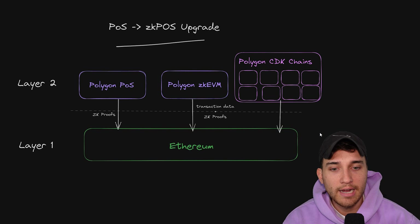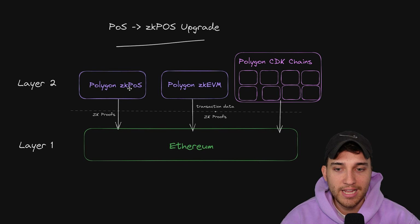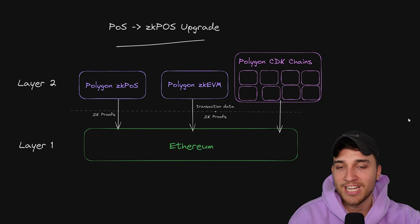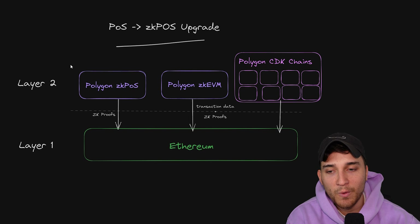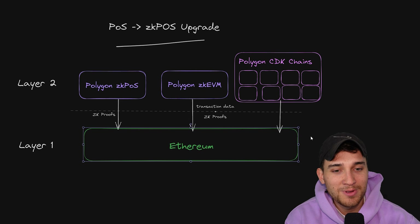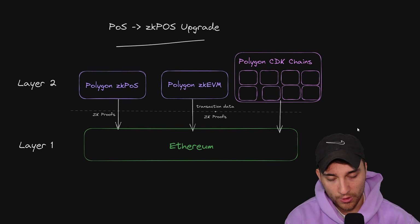You can imagine right now: none of these chains built with CDK, including the ZK EVM and the ZK POS, are connected with each other. So you still face the difficulty of: I have to go from Ethereum to my chain, then back to Ethereum to another chain. If I wanted to bridge funds from ZK POS to ZK EVM or to Immutable ZK EVM or to Doge chain, I would have to go ZK POS → Ethereum → ZK EVM → Ethereum → CDK chain. This is a brutal process of bridging back and forth between L2 and L1.